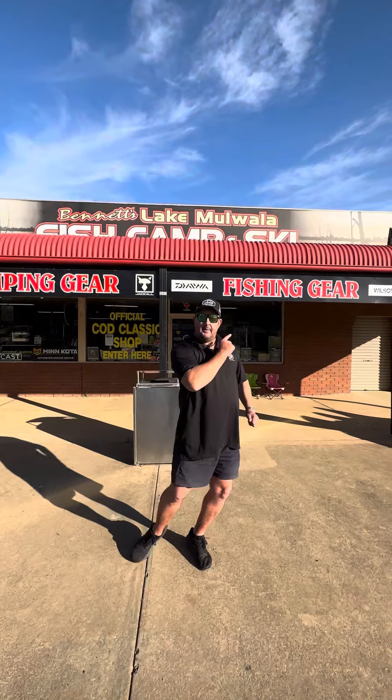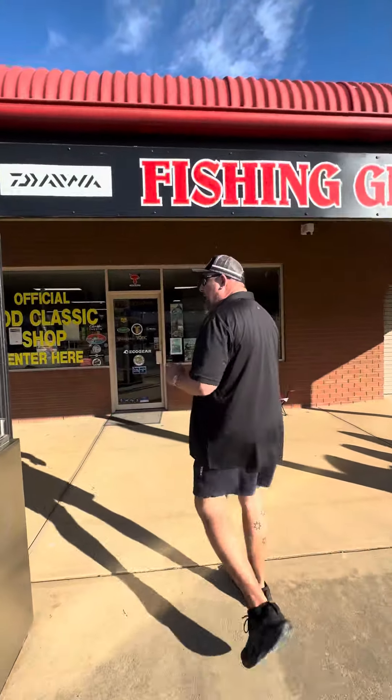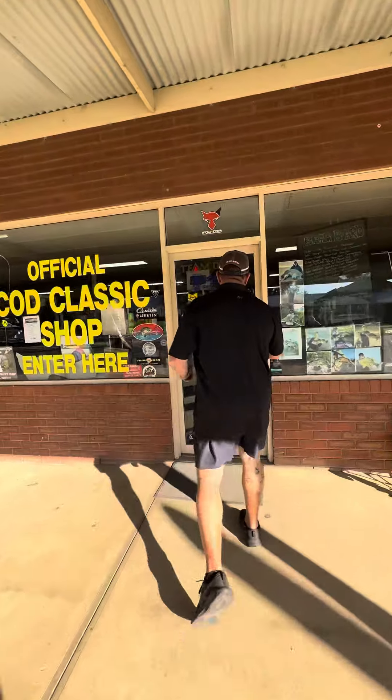Anyway, follow me, come inside — we'll have a quick look at what we've got here. We've got a heap of gear ready for all those that get here next week.